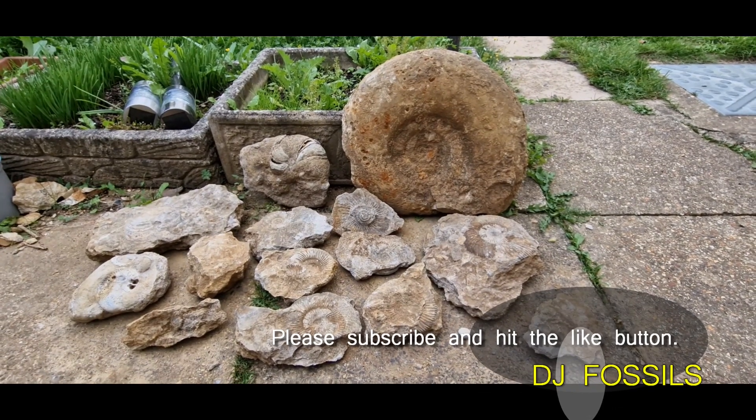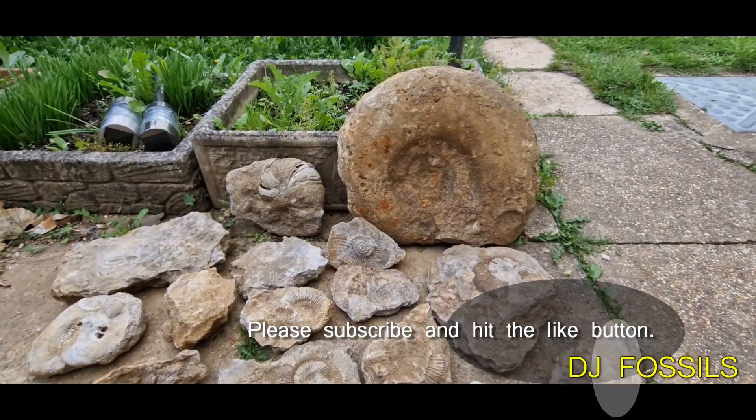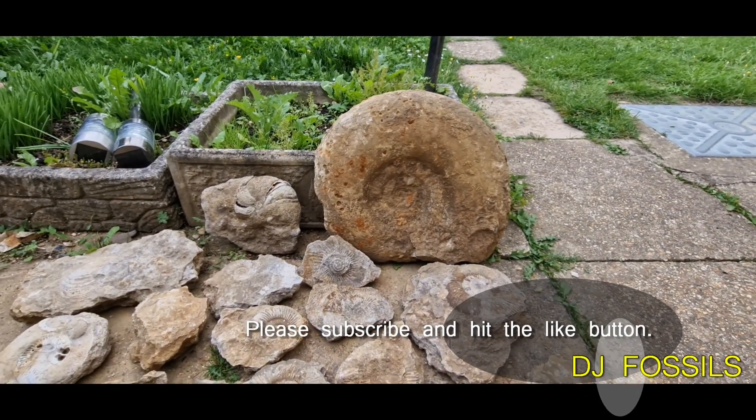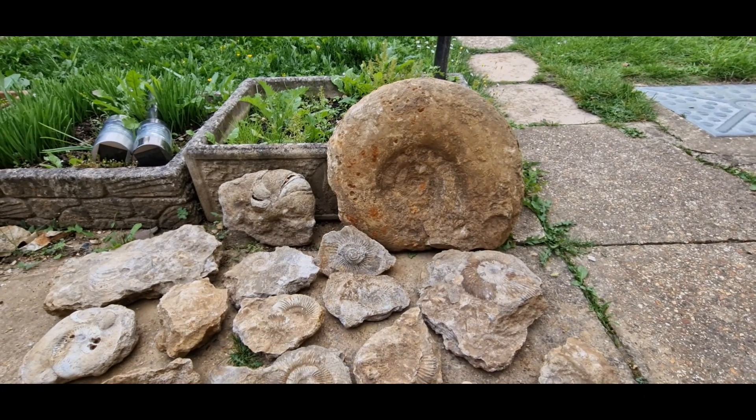Well hello and welcome to DJ Fossils. I've been out fossil hunting again and we've got this lovely big one here. I'll show you a quick video of a couple of bits now and then we'll have a look at the other bits that I've found.